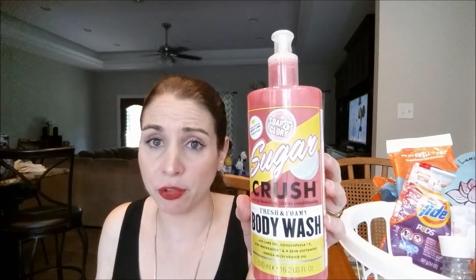The next Soap and Glory is the Sugar Crush Fresh and Foamy Body Wash — same scent. This was kind of a thin consistency, not thick at all, and you had to use a lot of product for it to foam up. So I flew through it, but it did smell really, really good and it was moisturizing. The only downside is you have to use a lot of product, so that's something to keep in mind. I would definitely buy it again but not until next summer.